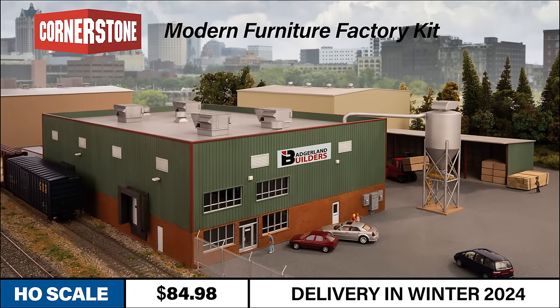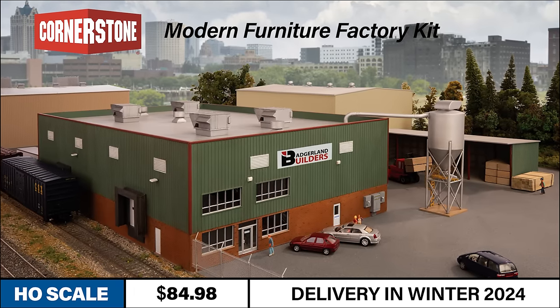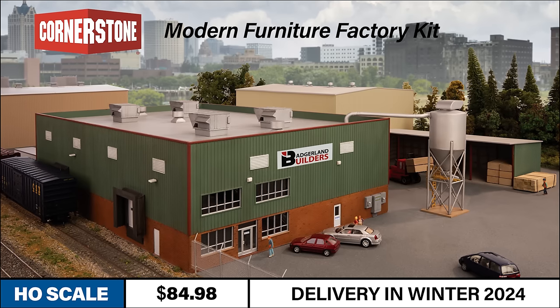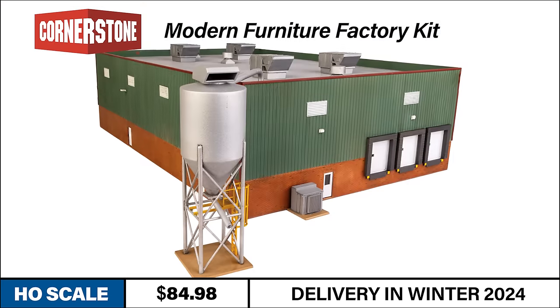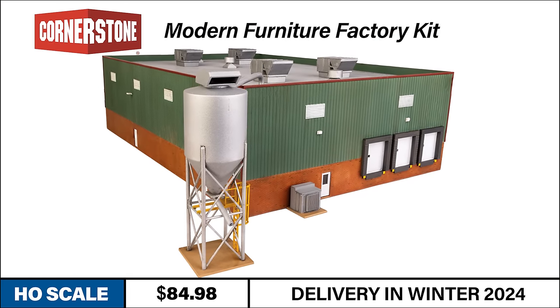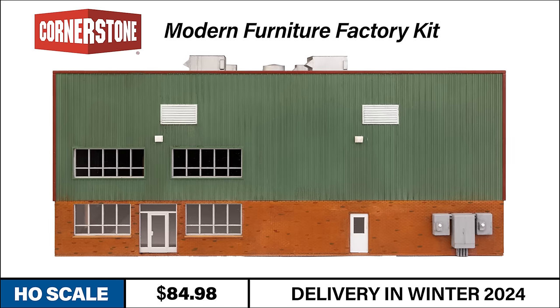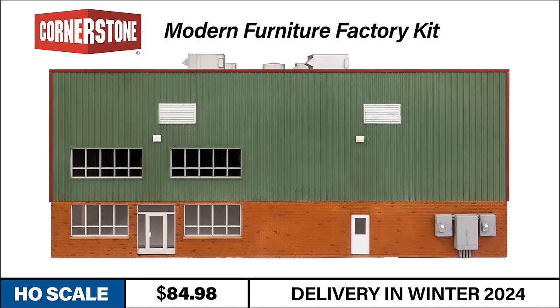Before you nestle into your easy chair to watch your favorite holiday movie, we've got one more structure kit for your workbench. An important and sometimes unsung hero of American industry, furniture manufacturing has contributed substantial business to the railroads for many decades. Adding such a stop just became easier with the introduction of the modern furniture factory kit in N-Scale, with construction typical of steel buildings created for a variety of functions from the 1970s to today.